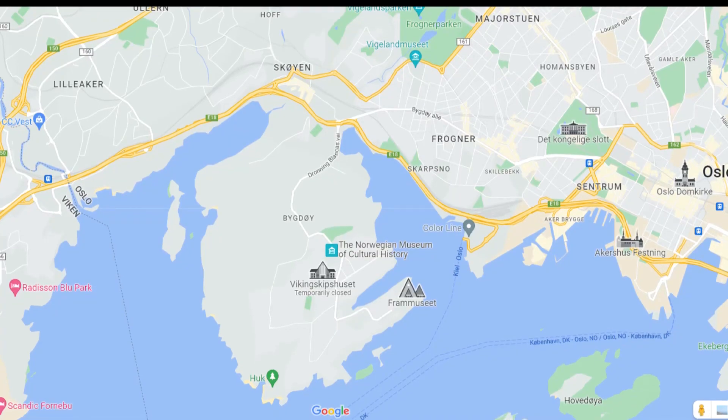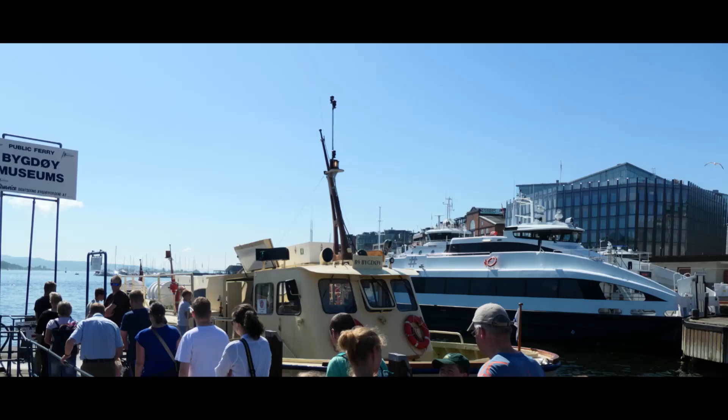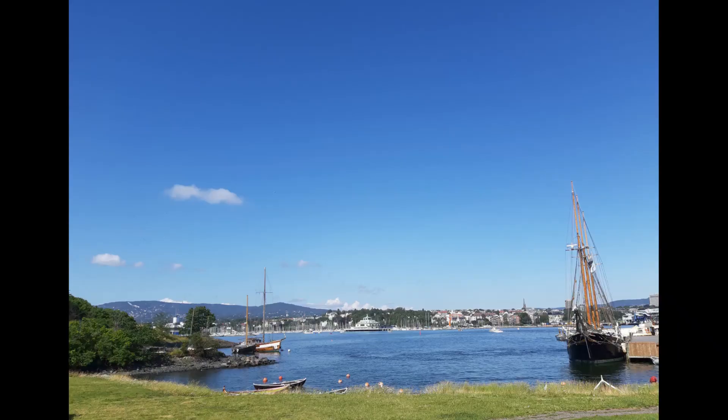Bygdøy is a peninsula situated on the western side of Oslo, Norway. Bygdøy is home to five national museums. They are easily accessible by ferry, bus, or car from the city center.